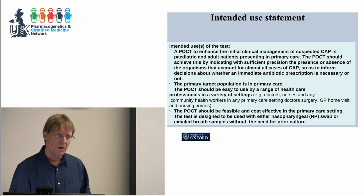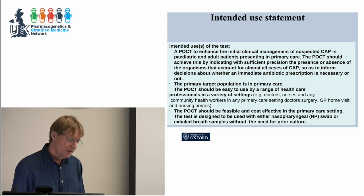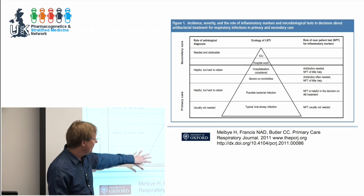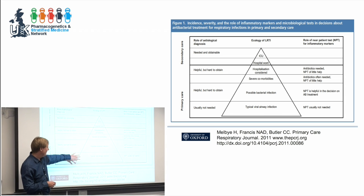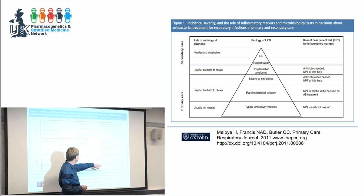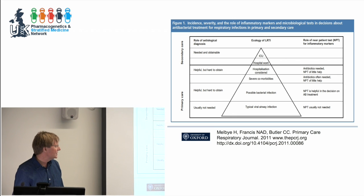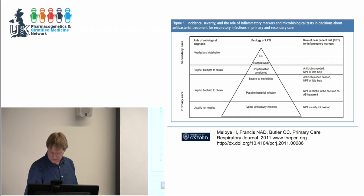Developing an intended use statement — where will it be used, what maintenance and storage does it require, what sample is needed, what's the time to result — is critical. This model we developed around airways infection in primary care: if it's typically viral, you don't need a point-of-care test; if you're uncertain, a point-of-care test will be helpful; and in the ICU, you'll want to know what the bug is and its sensitivities. Figuring out context, setting, and prior probability is critical.